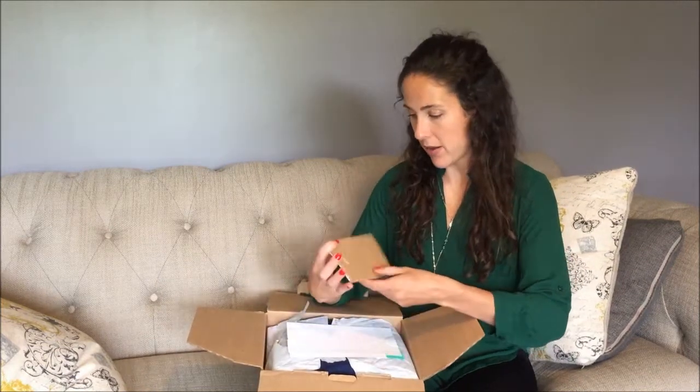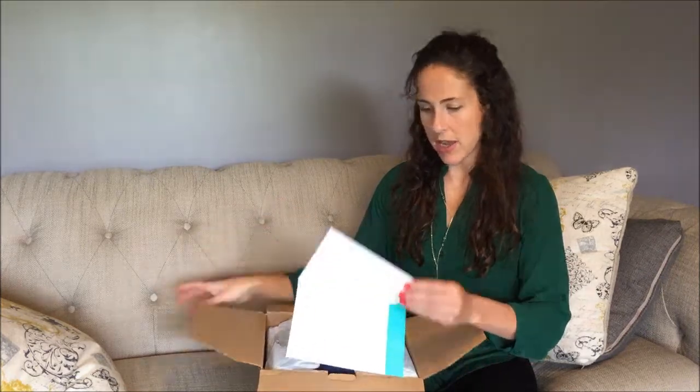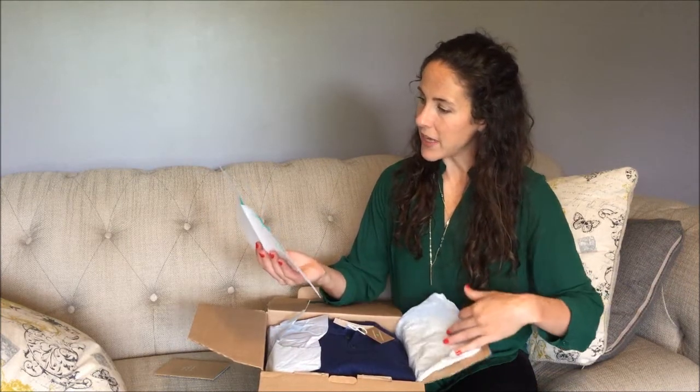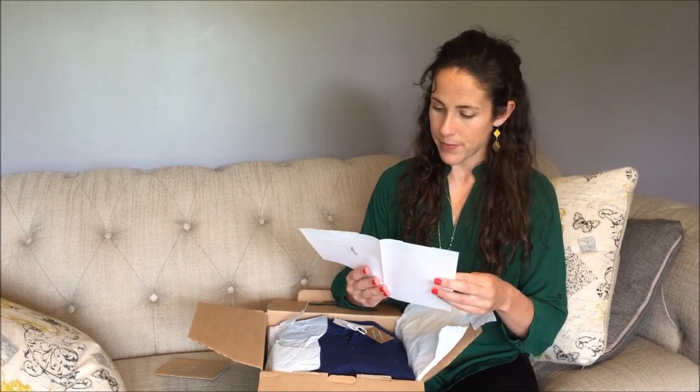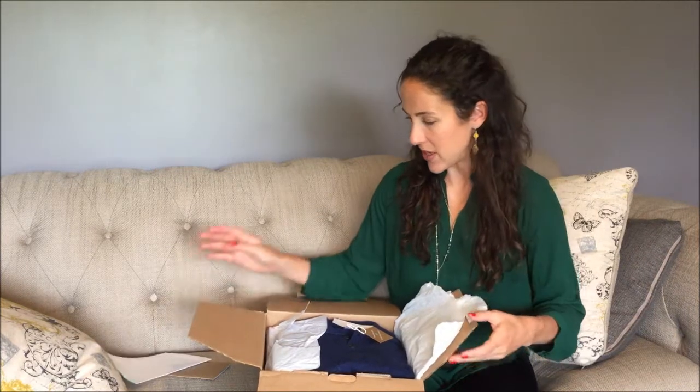And that included shipping. There's a slip in here that says if you don't like anything in this box, you can return it for store credit or a fee of $8.99 to put it back on your credit card. They take PayPal as well. You have 14 days to decide if you want to return something, so you can send stuff back if you don't want it.